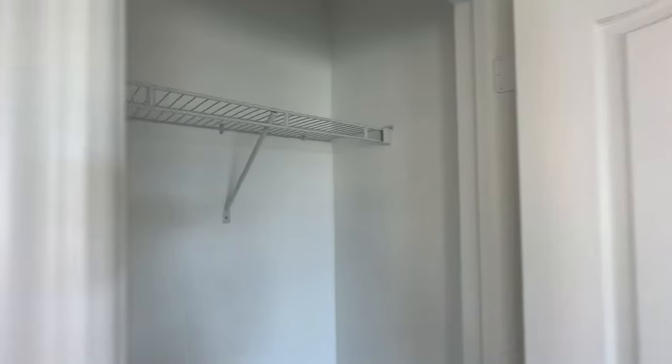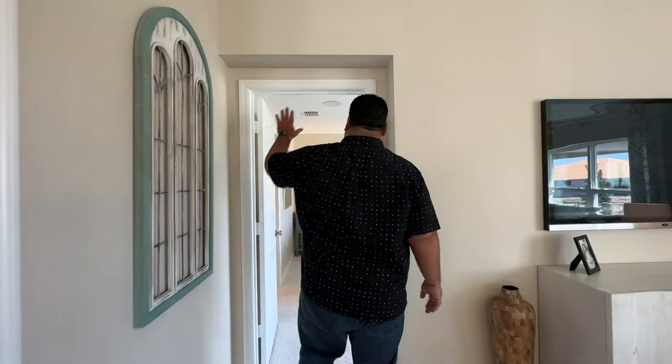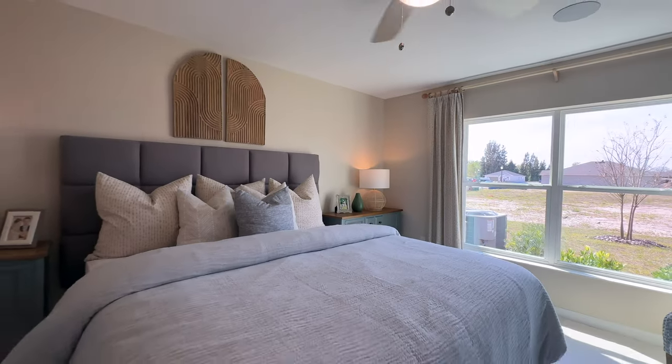We do have a sort of sweater storage closet here off of the main area — maybe for game nights, where you can store video games or board games. We have this little cutout here, and through the doorway we enter our primary bedroom suite.